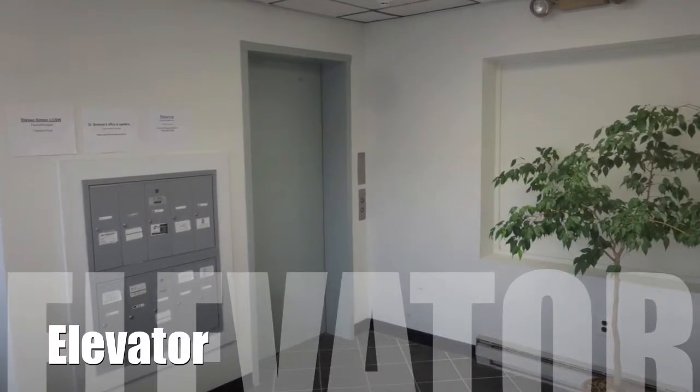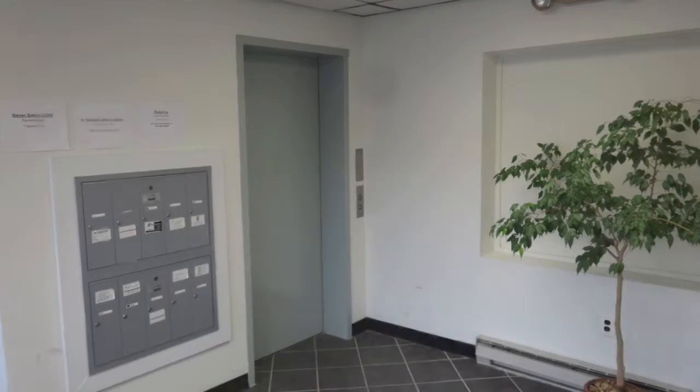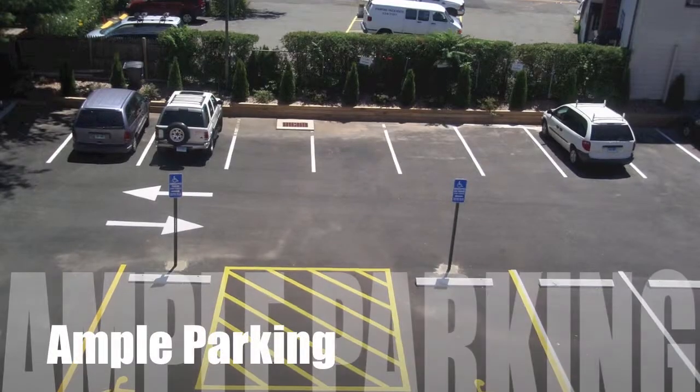Our building has an elevator and we have plenty of parking.